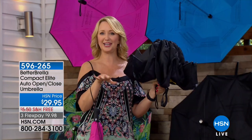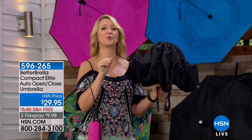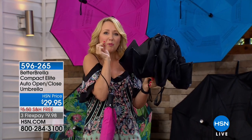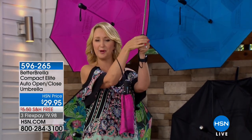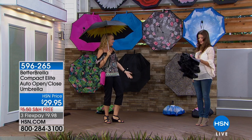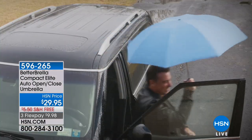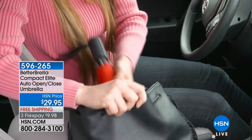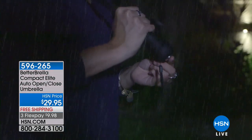How many times have you been sitting in your car and thought, I want to get out but it's raining too heavily? You open the door and through a tiny space you push one button and you are instantly protected from the elements. It's really fast, really great coverage. It's wind resistant to 38 miles per hour, so this could be the last umbrella you need to buy for a long time.